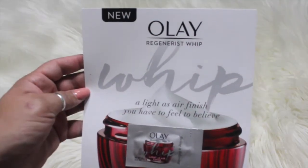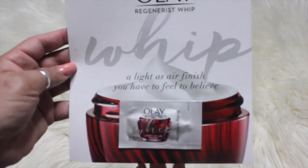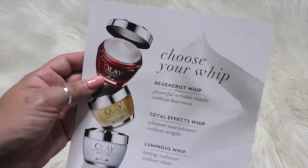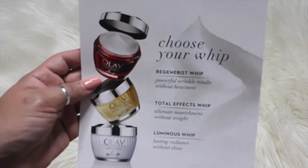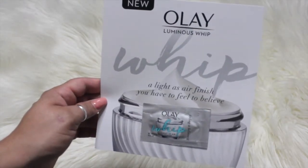So I have here the Olay Regenerist Whip, and they gave me a little free sample to try out. Apparently it's new — it says so right on here. The Regenerist Whip says powerful wrinkle results without heaviness, so that's pretty cool. Can't wait to give that a try.